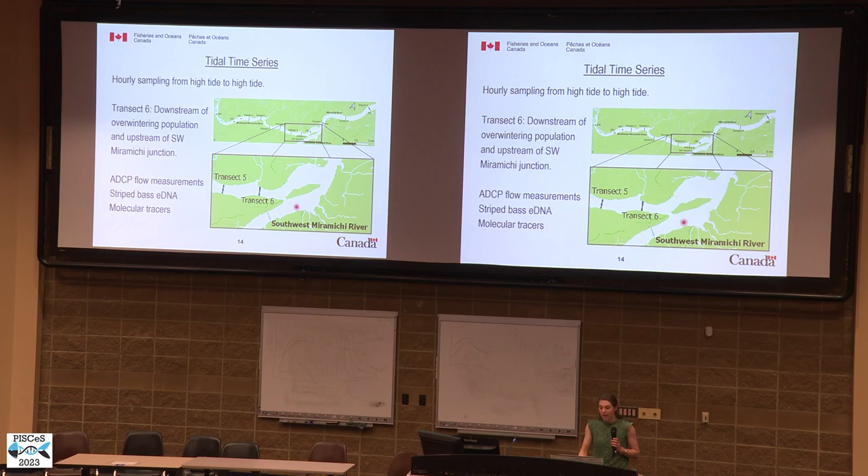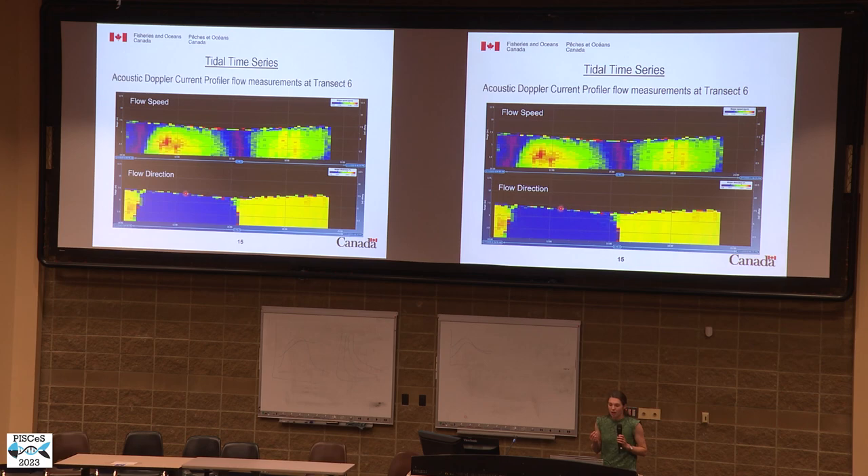We conducted this tidal time series looking at both striped bass eDNA and acoustic Doppler current profiler flow measurements, and we used molecular tracers. From the ADCP device, the top panel shows flow speed, where two purple lines represent slow-to-stop water speed at high tide and following low tide. Below that, dark blue represents downstream flow direction and yellow represents upstream flow direction. The key takeaway is that the entire depth of the water column reverses and moves back upstream at this point in the river.